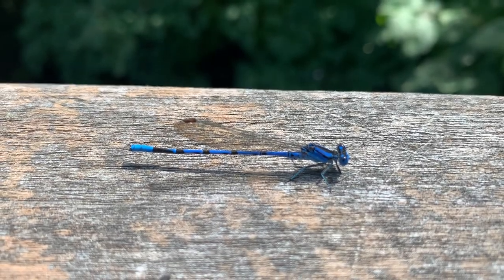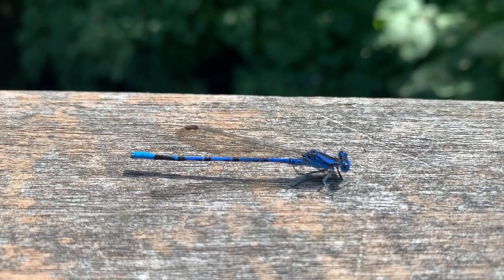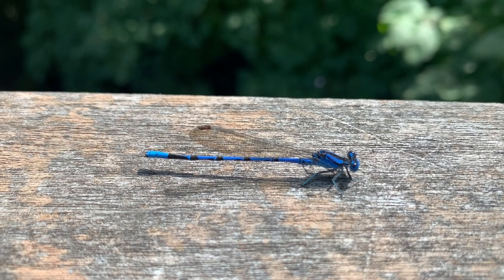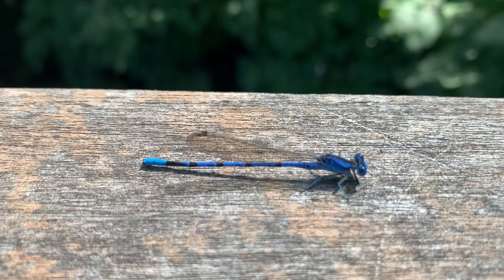Check out this beautiful damselfly. Damselflies and dragonflies are in the same order, Odonata. But damselflies, when they sit, hold their wings closed, whereas dragonflies, when they sit, hold their wings open.